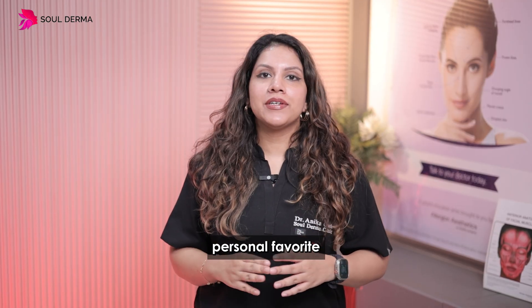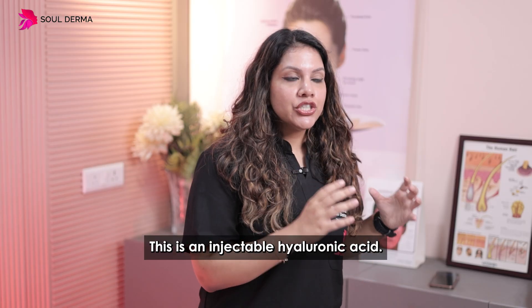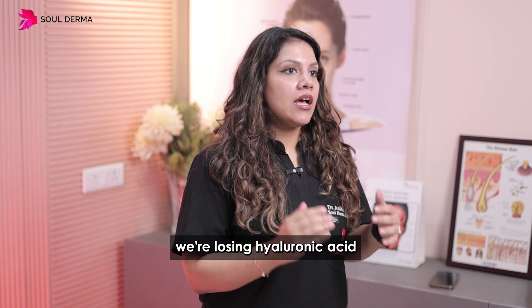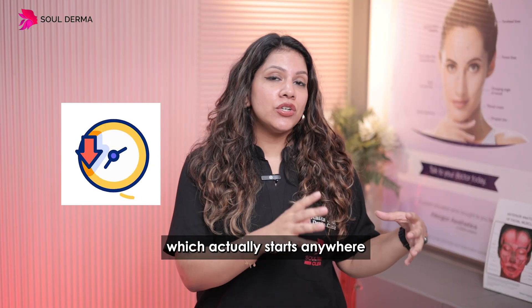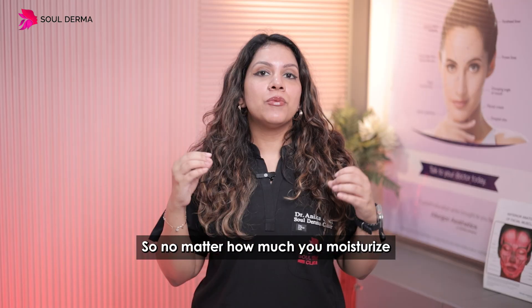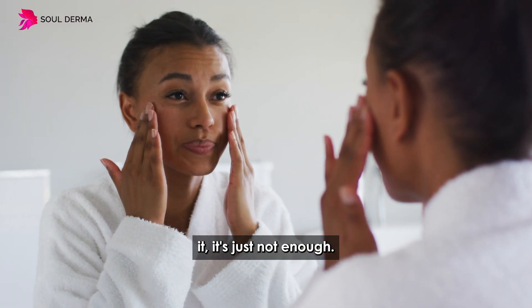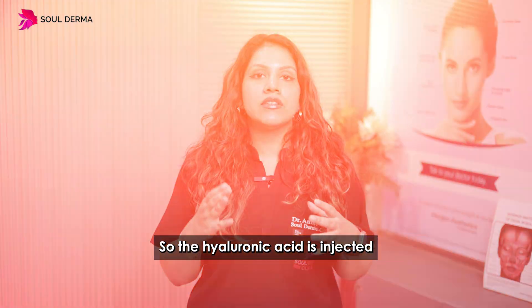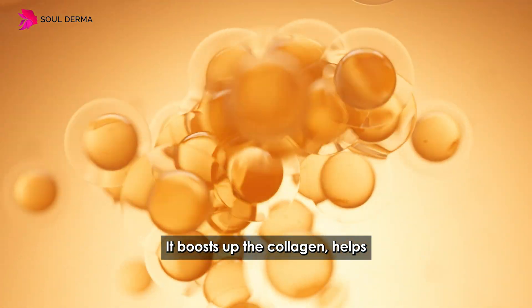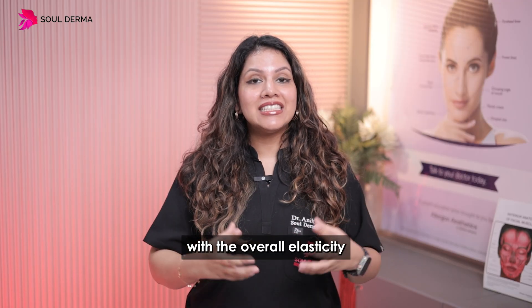The next is my personal favorite: skin weave. This is an injectable hyaluronic acid. As we're aging, we're losing hyaluronic acid from the skin, which actually starts as early as our 20s. When you lose hyaluronic acid, your skin becomes dehydrated and it looks dull — so no matter how much you moisturize, it's just not enough. The hyaluronic acid is injected into the dermal layer, which helps to hydrate it, boosts collagen, and helps with overall elasticity and skin quality in the long run.